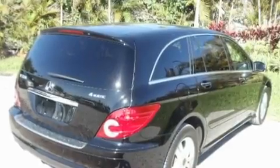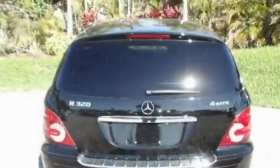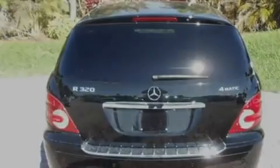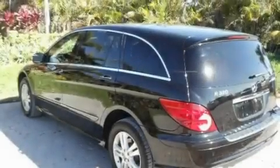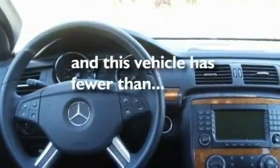Its top features include a sunroof, a multi-function display, cruise control, a CD player, interior wood trim accents, a multi-link rear suspension, aluminum wheels, a low tire pressure indicator, air conditioning with automatic climate control, and this vehicle has less than 40,000 miles.